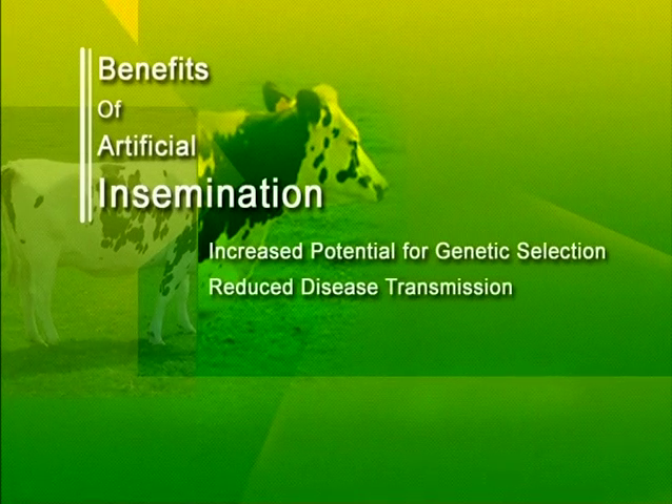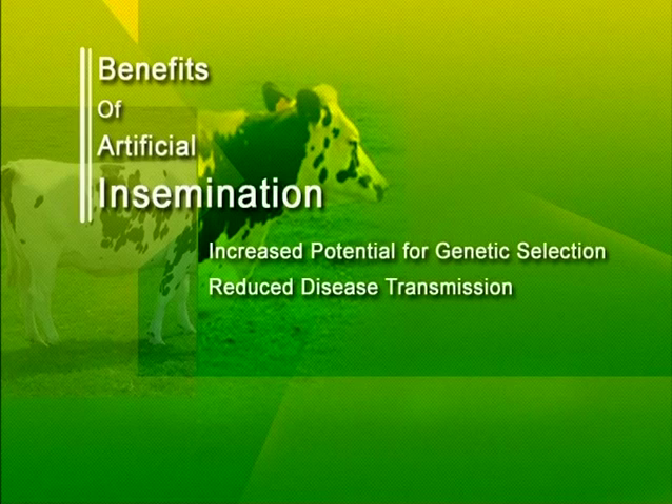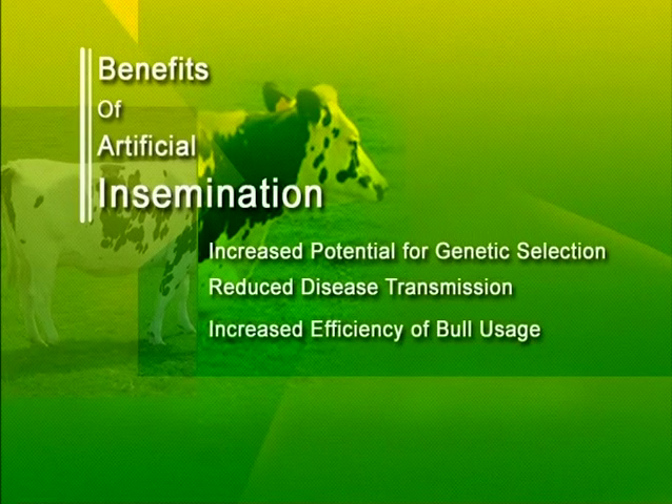Artificial insemination reduces the transfer of venereal diseases, as the collection process allows you to screen and detect them early. During natural breeding, a male will deposit more semen than is theoretically needed.